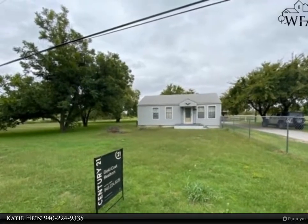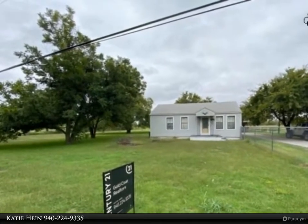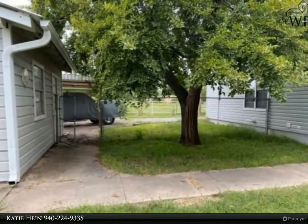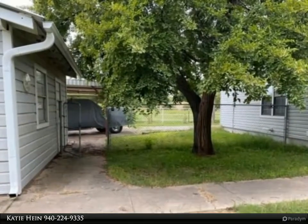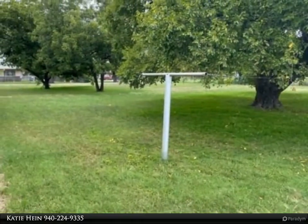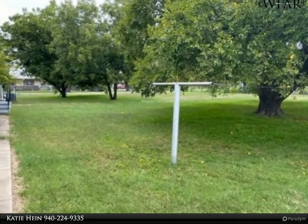Country living inside city limits. Beautiful three-acre property features a detached one-car garage, west slash workshop, and a metal pull-through building. Mature trees grace the front and side yard, including three pecans and an American wax elm.